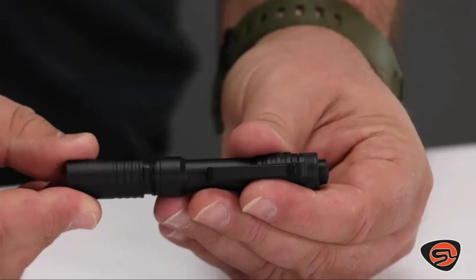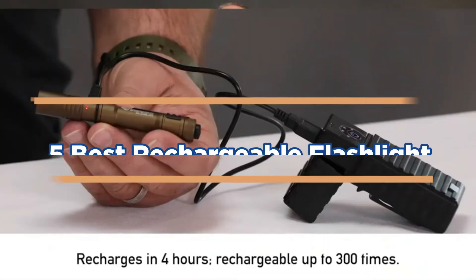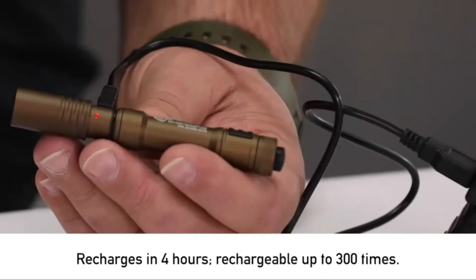Choosing the best pocket flashlight depends on the size and features that you're looking for. In today's video, we will show you the top 5 best rechargeable flashlights. So, let's get started.